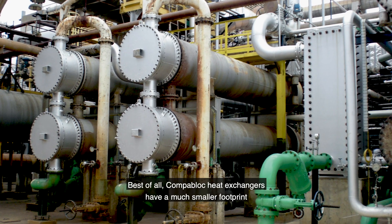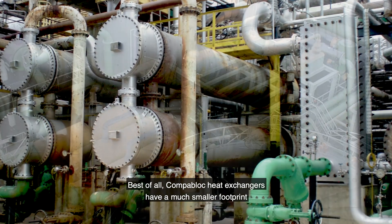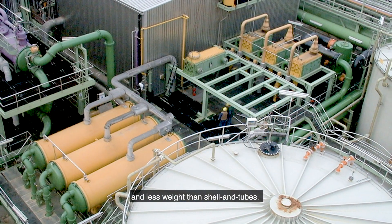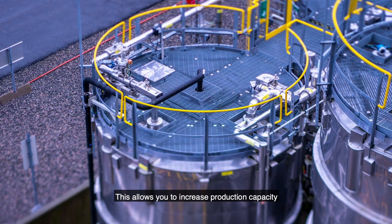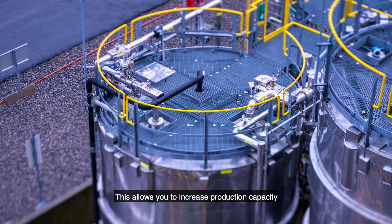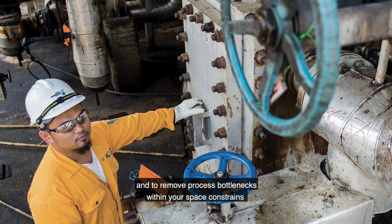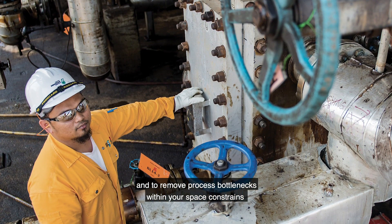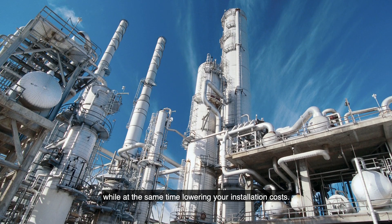Best of all, CompaBlock heat exchangers have a much smaller footprint and less weight than shell and tubes. This allows you to increase production capacity and to remove process bottlenecks within your space constraints, while at the same time lowering your installation costs.